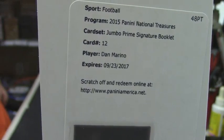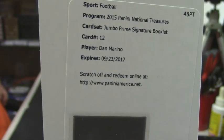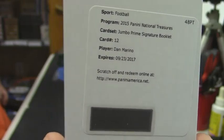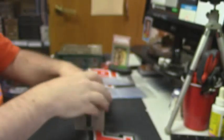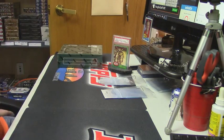Marino. That's a good book. That is going to be sweet.